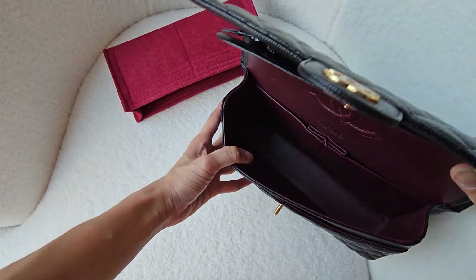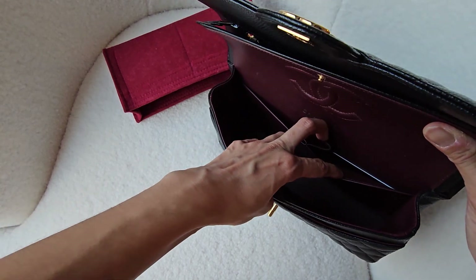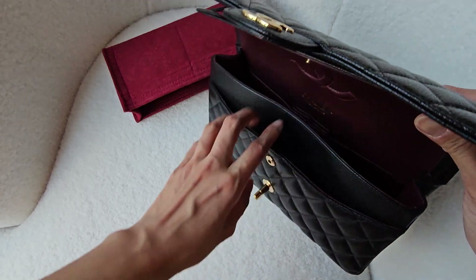I'm also really afraid of getting lipstick stains in there, so that's why I have the organizer. And then there's the authenticity card and the little pocket.